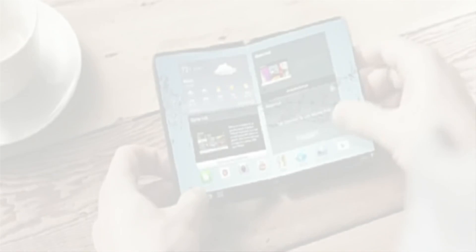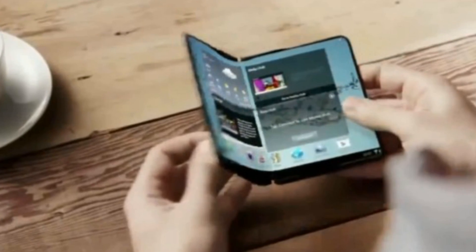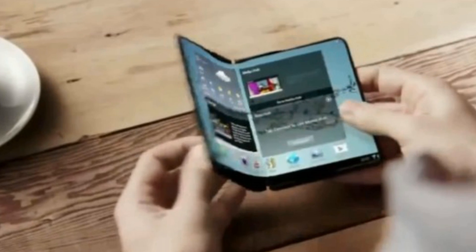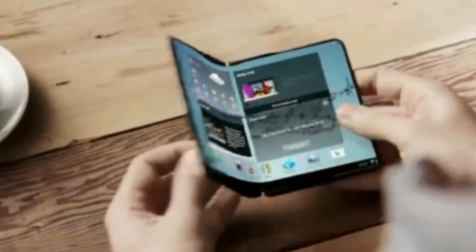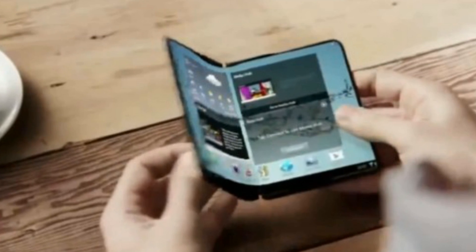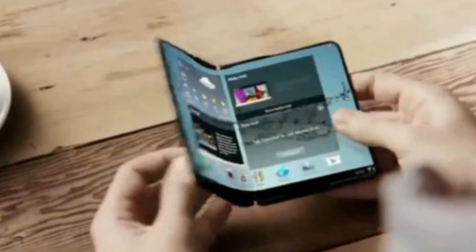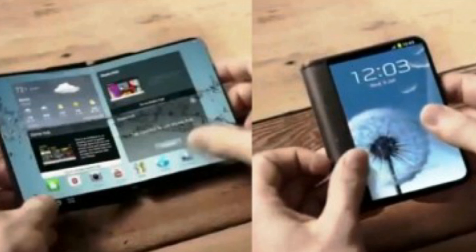Samsung is expected to release a phone that folds in two like a book, or the Nintendo DS, and it could go on sale as early as January. Dubbed Foldable Valley, the device is expected to take advantage of bendy plastic screens being developed by Samsung's display division. The South Korean tech giant has previously said it will launch foldable devices in 2016, and trusted rumor blog Sammobile reported that anonymous sources claim the device is currently being tested in China.